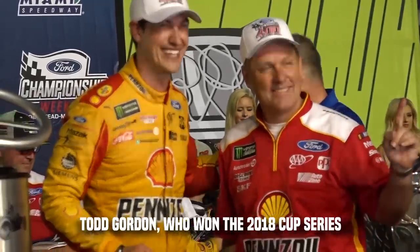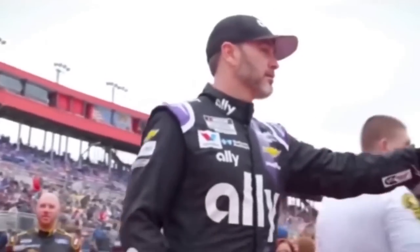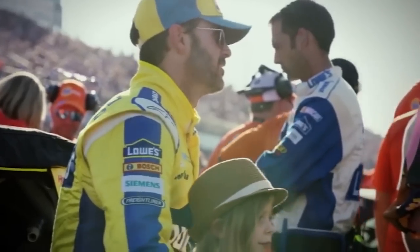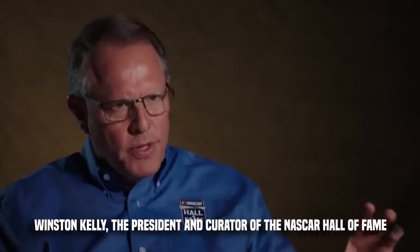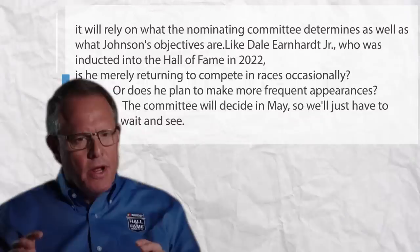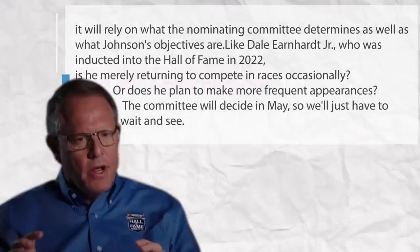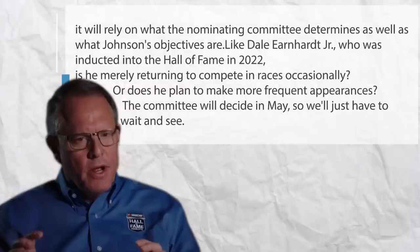Todd Gordon, who won the 2018 Cup Series, will serve as Johnson's crew chief. Gordon stopped competing full-time at the end of 2021 but leaped at the opportunity to work with Johnson five more times in 2023. This has caused some worry about Johnson's eligibility for the Hall of Fame. According to Winston Kelly, president and curator of the NASCAR Hall of Fame, it will rely on what the nominating committee determines as well as Johnson's objectives — whether he is merely returning occasionally or plans more frequent appearances. The committee will decide in May.